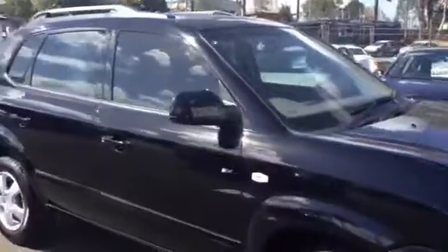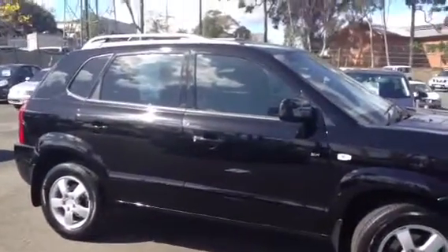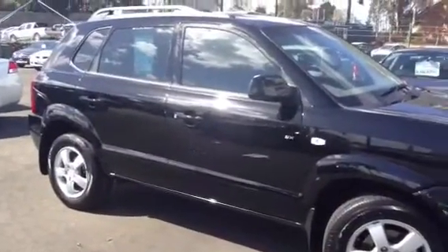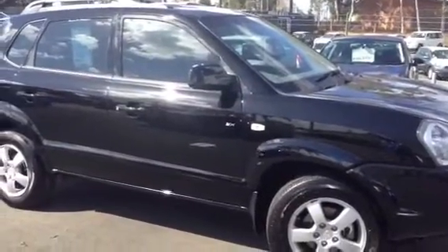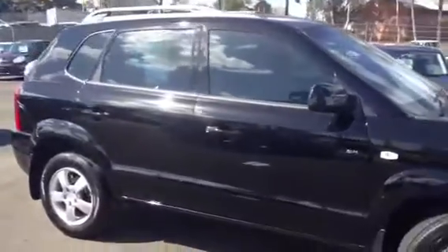Alrighty, so that concludes today, Tiffany — our video tour of our 2008 Hyundai Tucson City in black, done 32,000 k's. Now if you'd like to give me a call on 0448 268 414, with a small holding deposit we can take this one off the market. Thank you, Shane.